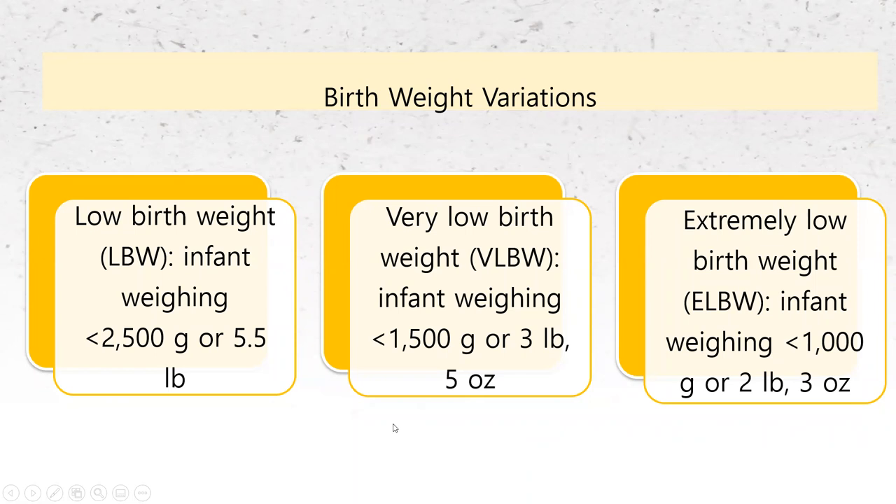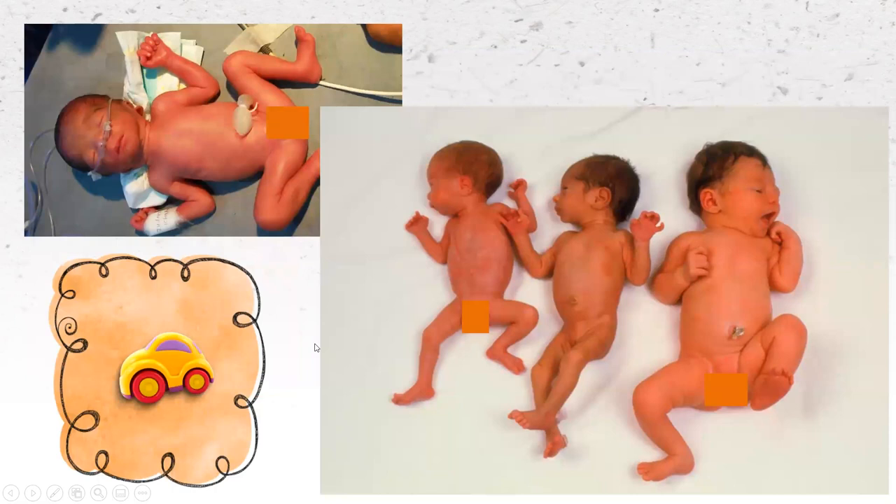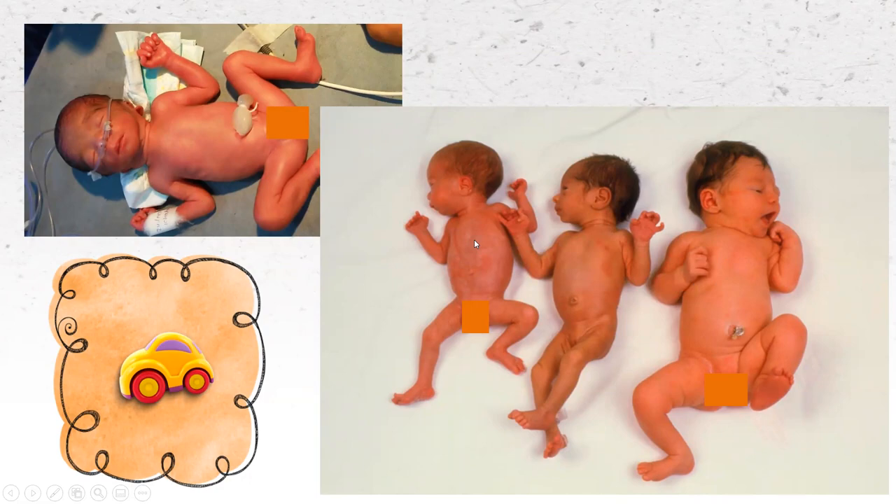We have other delineations: low birth weight is under 2,500 grams or 5.5 pounds — we do use grams when talking about newborns. Very low birth weight is under 1,500 grams or 3 pounds 5 ounces. Extremely low birth weight is under 1,000 grams. Here is an example showing birth weights that vary quite a bit. You can tell this baby is premature by the frog-like posture — a classic posture because they just don't have the muscle development. This picture shows the three different classifications of birth weight: average, low, and very low.